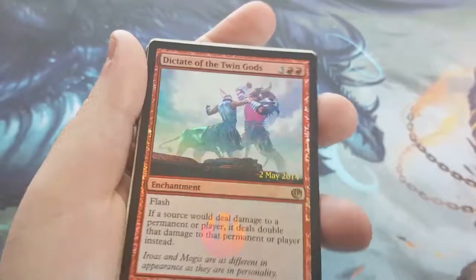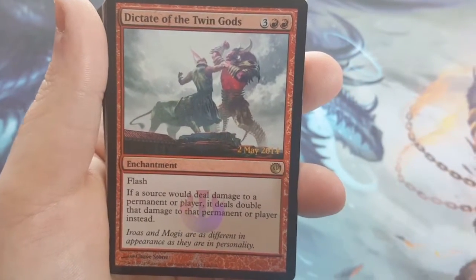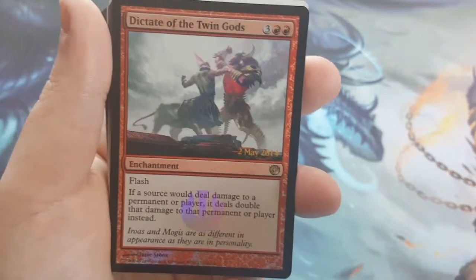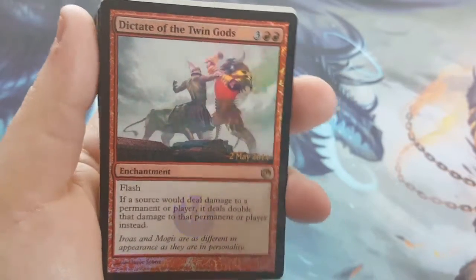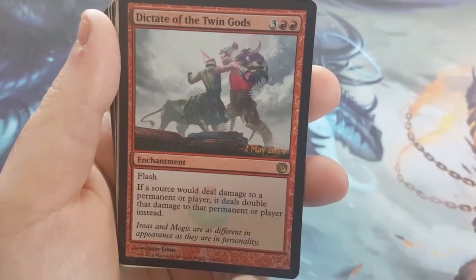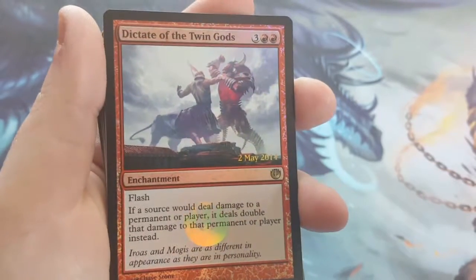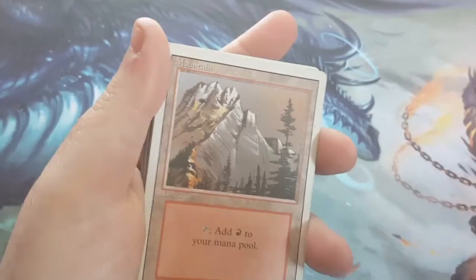The special foil card I chose for this deck was Dictator of the Twin Gods in foil. It's 5 to cast and has Flash, so it's a surprise. If you can get the buff in — say it's mid to late game, turn 7 or 8 — you flash this in if you have a Spitfire on the board, then cast a Shock: you get 4 damage with the Shock, the Spitfire gets +3/+0, and then you hit the opponent with it — it has Flying — and it's double the damage, so that's 8. That's 12 damage right there just from one card. So that's the tech for that deck.